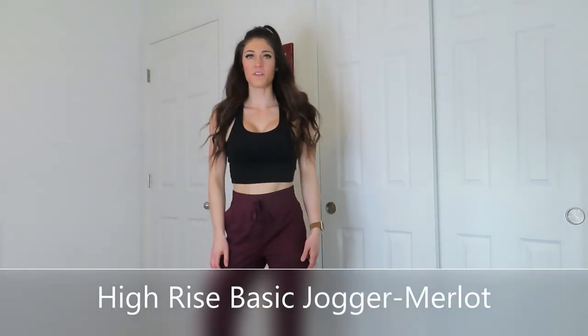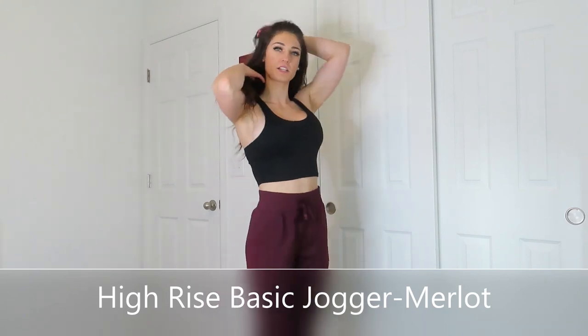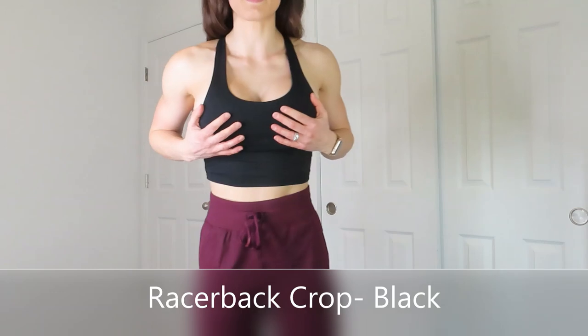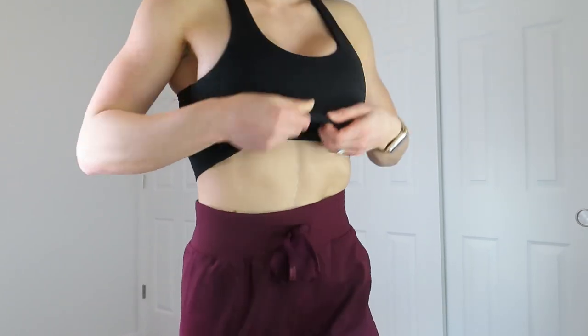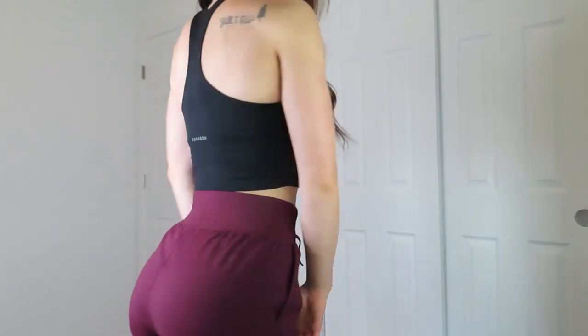The outfit I'm wearing is the basic joggers and the razorback scoop neck top. I think this outfit is so cute together — that's why I'm starting with it. This top really holds me in, so I'm actually not wearing a bra with it. It does have a built-in bra. There's a cute little logo here, razorback style. This is a size small, and the joggers are also a size small.